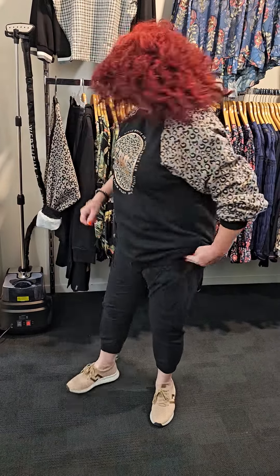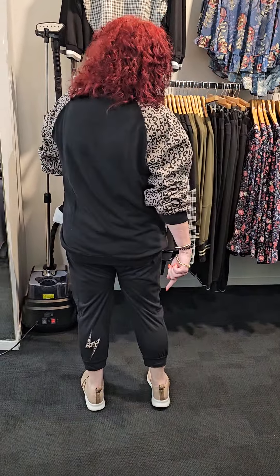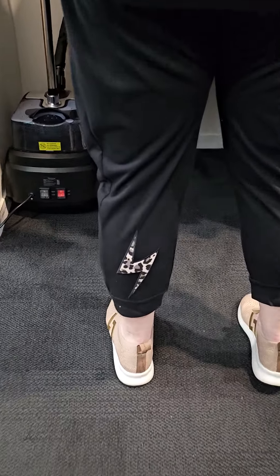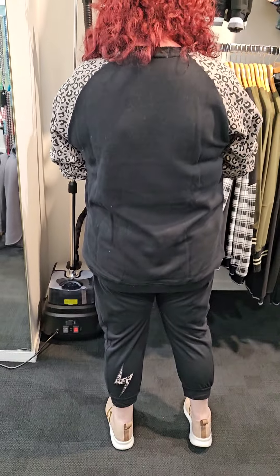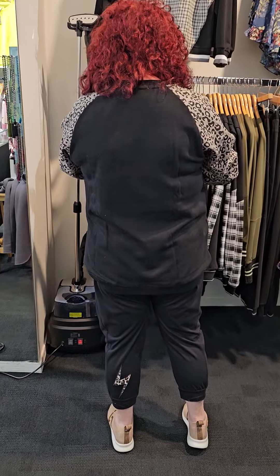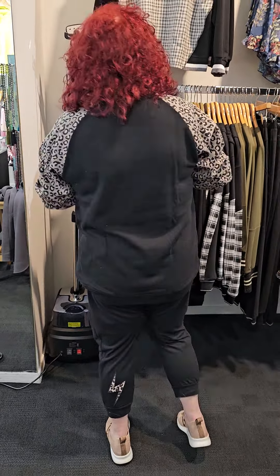It's a raglan sleeve, so there's plenty of room in the arm area, ladies, if that's where you're going to have a problem. I'm wearing a size 12 — normally I'm a 14 or 16 — so I'm in a size 12 in this. These are sized really well.